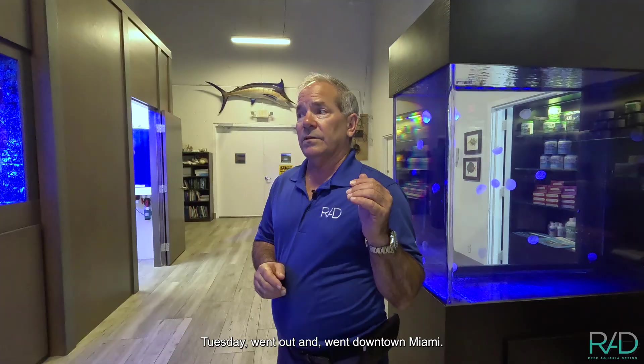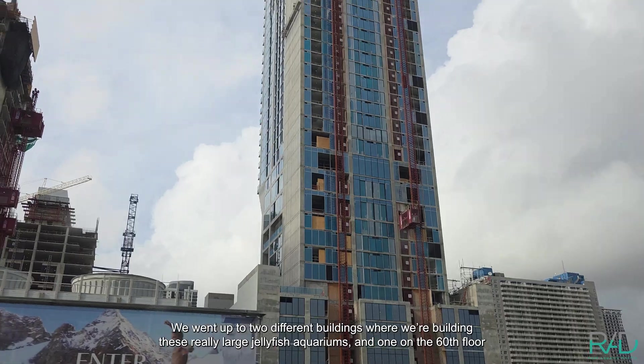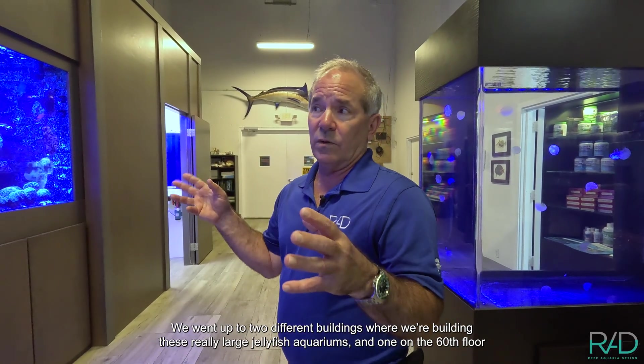Tuesday, we went downtown Miami. I took Miss Jolene with me down there. We went up to two different buildings that were installing really large jellyfish aquariums — one on the 60th floor.